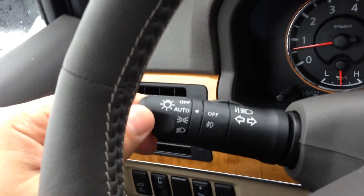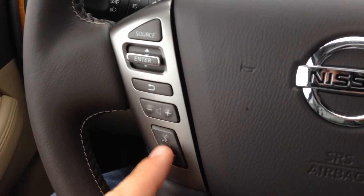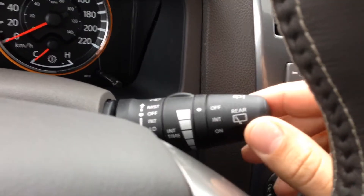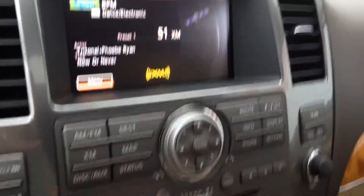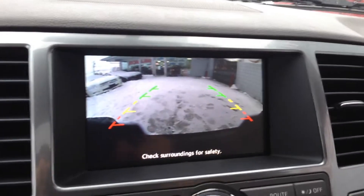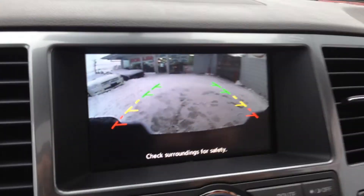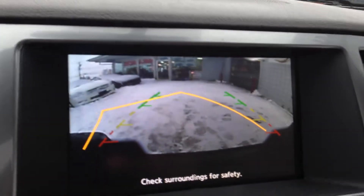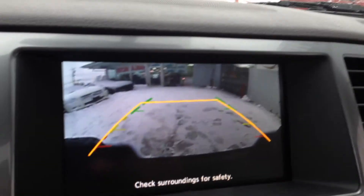You have automatic lights and fog lights right here, all your audio controls, voice command, Bluetooth, and all your cruise controls. The wipers work a little differently — pull straight down for the front wipers, and turn for the back. Up here is your satellite radio and navigation — never get lost anywhere. You can see the backup sensors going off, but you do have your guidelines on the trusty backup camera. When you turn your wheel you can see the yellow line moving to show where your back end is going to end up — very nice to have, especially for parking in the city.